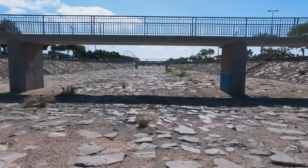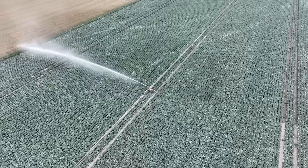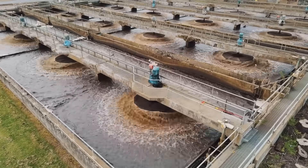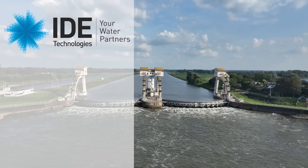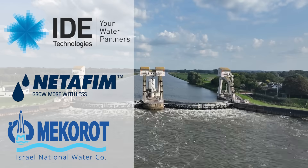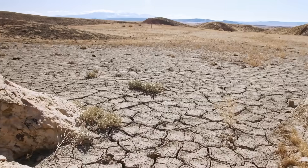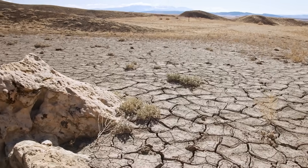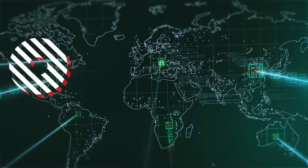Israel's experience in solving its water crisis offers valuable insights for other nations grappling with water scarcity. Israeli companies like IDE Technologies, Netafim, and Mekorot have played a pivotal role in sharing their expertise globally, helping to address water scarcity in countries such as India, China, Australia, and the United States.